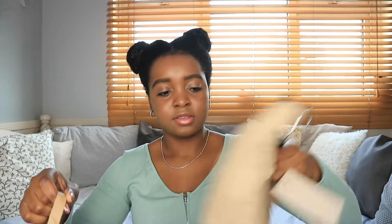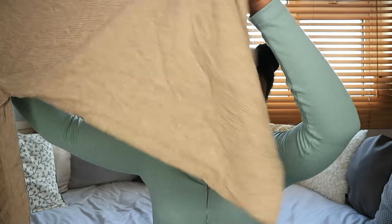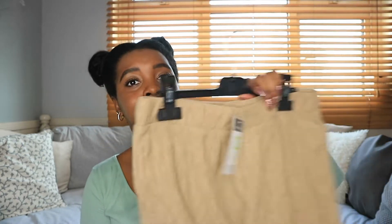Next thing I got was this pair of trousers. I have had this pair in black before which I got just before lockdown — they were my trousers that I wore all summer because me and jeans just haven't been getting along. I got these in a 12 and they were £13. They're wide-leg on the bottom, really free and flowy, and great for when I don't want to squish myself into jeans. You can dress them up or down. I actually got these in two colours — you'll see the other one in the next bag.